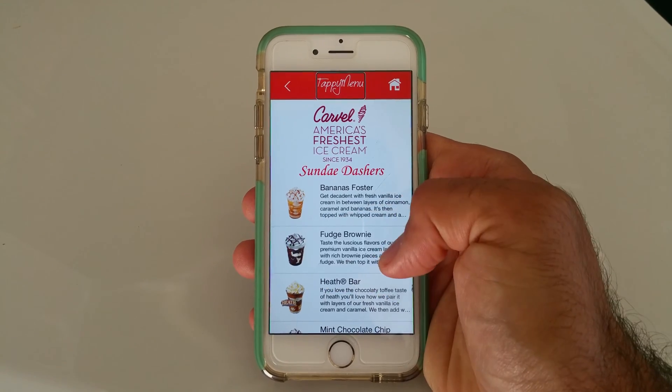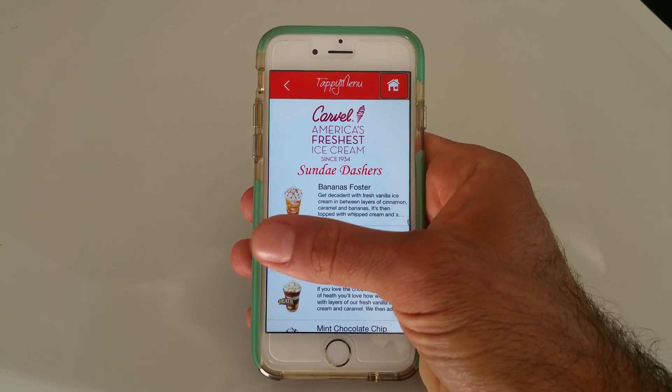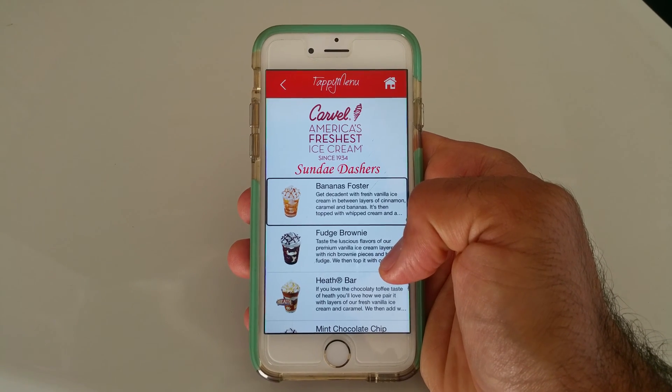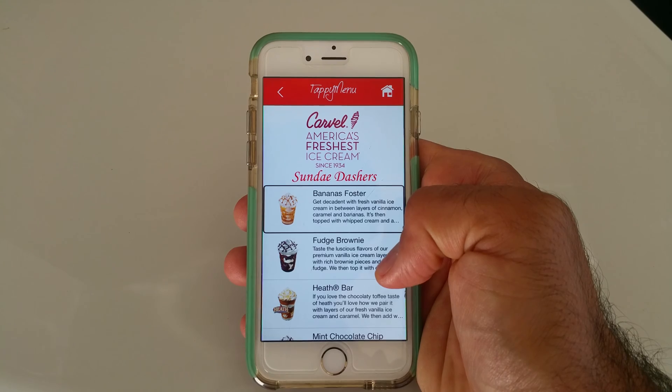Back Button, Tappy Menu, Home Button, Carvel, Sundae Dashers, Bananas Foster — Get Decadent with Fresh Vanilla Ice Cream in between layers of cinnamon, caramel and bananas.